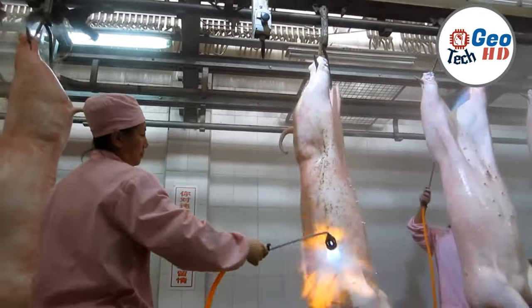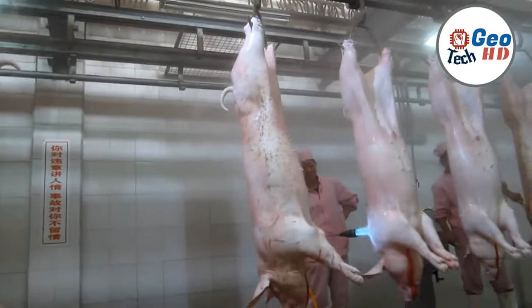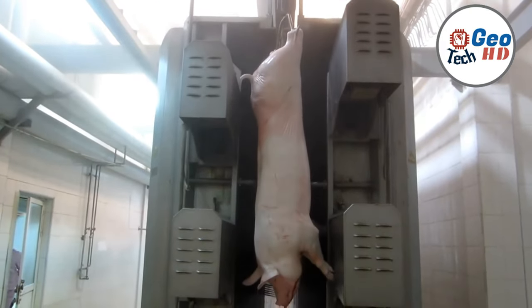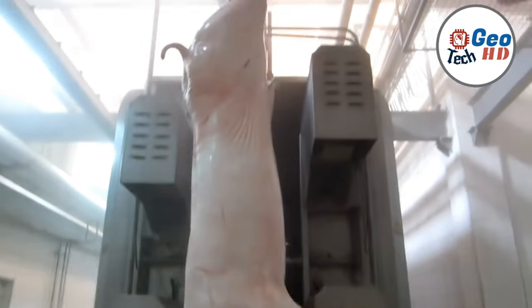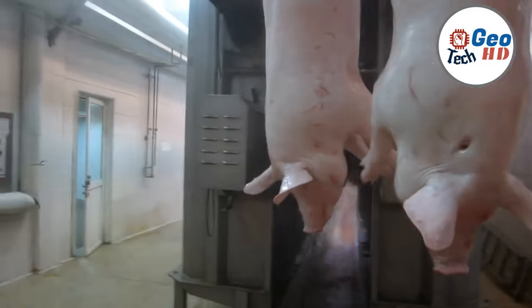At the core of pork factory processing lies an unwavering commitment to safety and quality. Rigorous quality control measures and exhaustive food safety regulations and protocols ensure that each product is safe and reliable for consumers. Reliable testing for pathogens and contaminants is a non-negotiable step in the journey from factory to plate.